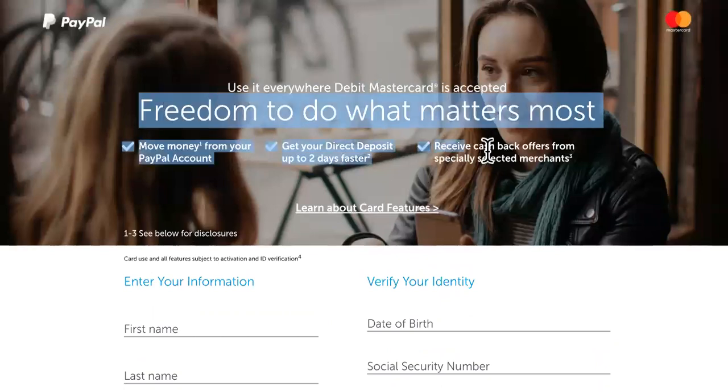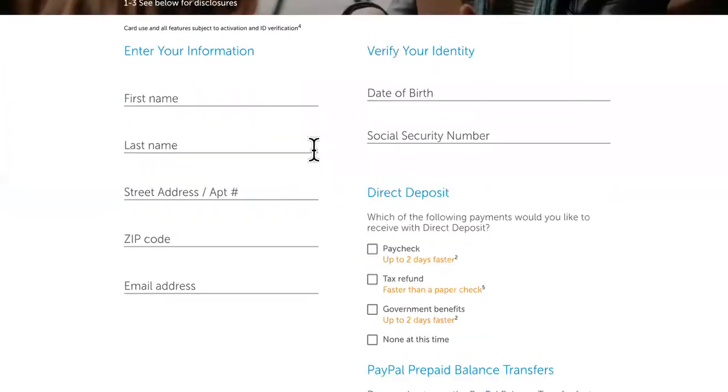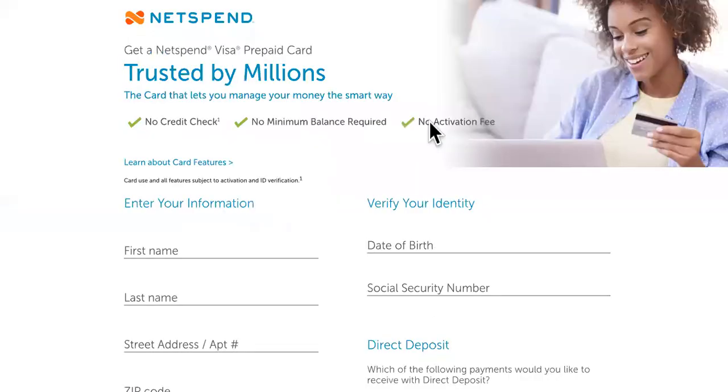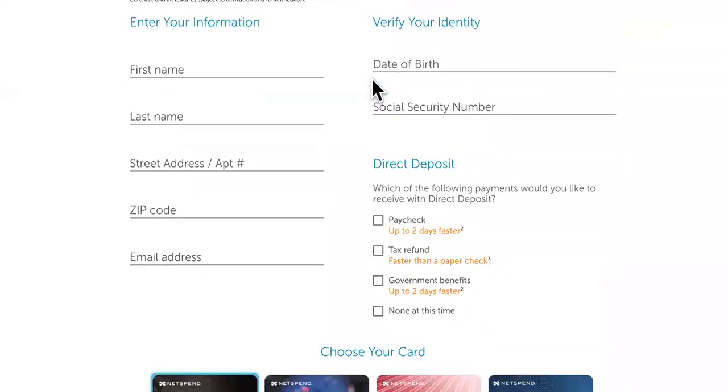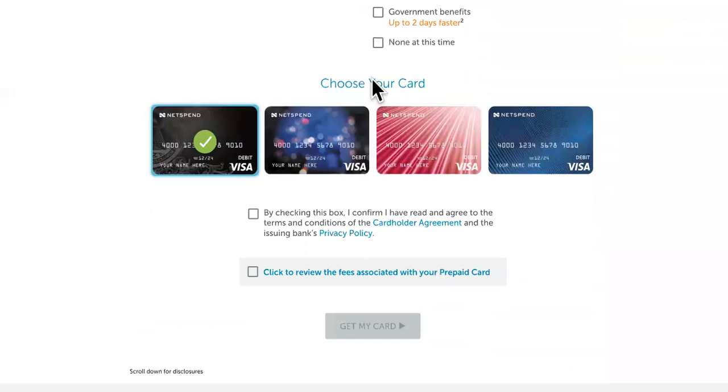Number two, a lot of you have definitely heard of and might already have an account with — that's PayPal. You can get yours up to two days early; some people are reporting up to a week. And last but not least, number one, which we actually have personal experience with, is NetSpend. You can definitely get your refund faster than the rest with NetSpend — there'll be a link in the description for you to sign up.